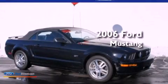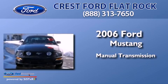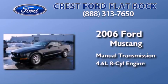This is a 2006 Ford Mustang. This car has a manual transmission and a 4.6 liter V8.